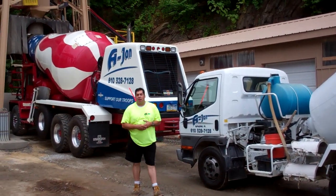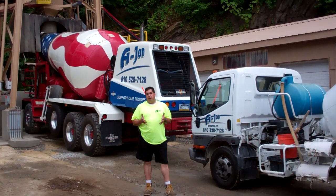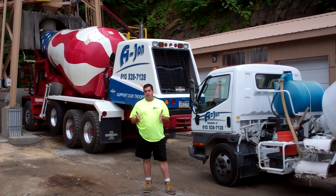Hi, my name is Mike Adams and I work here at Ajon Construction. We're a local concrete supplier in Springfield, PA. We're here to service all of your needs.